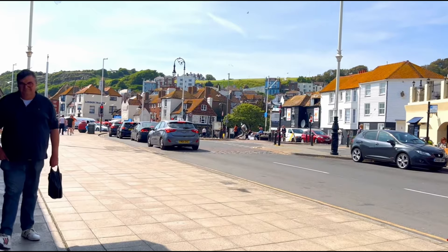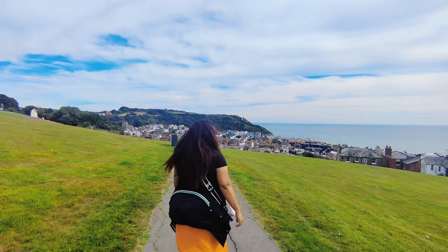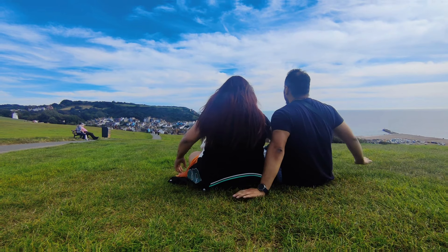We then headed towards the West Hill's top. At the top of West Hill, we found ourselves in awe. On one side, we gazed at the quaint houses of Hastings, and on the other, the vast expanse of the ocean. We sat there savouring the breathtaking panoramic view.